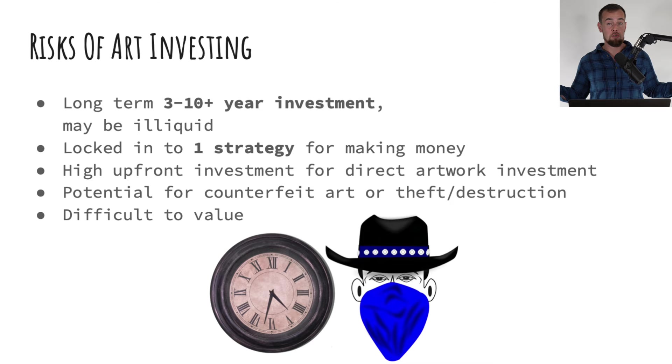If you buy the wrong painting and it doesn't appreciate in value, that's the only way you could have made money from it, so at that point you just have a painting. If you do decide to buy your own painting, you have to consider the potential for theft or counterfeit, and you should have pieces professionally evaluated. It's recommended to only go through a professional auction house like the three mentioned in this video. Lastly, artwork is extremely difficult to value because of the subjective nature of the asset class.